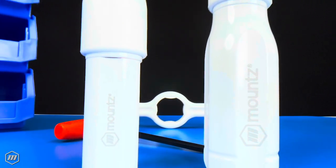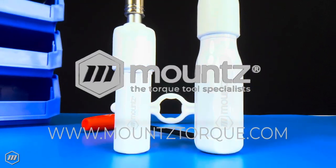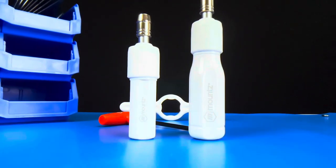If you would like more information about Mounts FG clean room tools, request a consultation with one of our torque control experts today, or visit us at mountstorque.com to learn more.